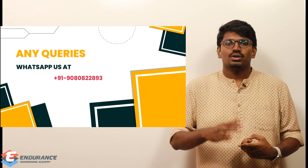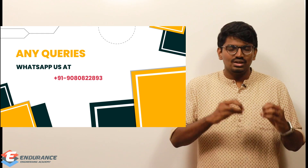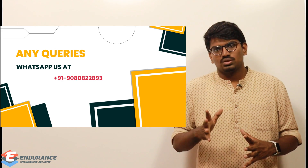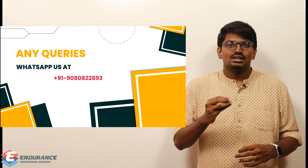If you already registered in our portal and are facing issues registering for the test, or if you encounter any problems during registration, WhatsApp us on the number shown on screen and I will respond to you.